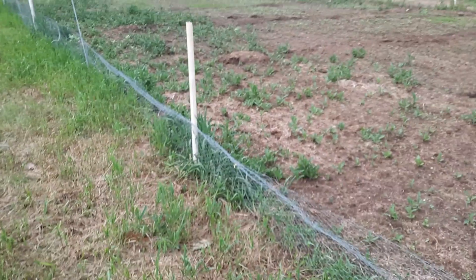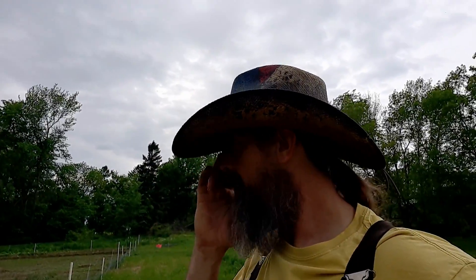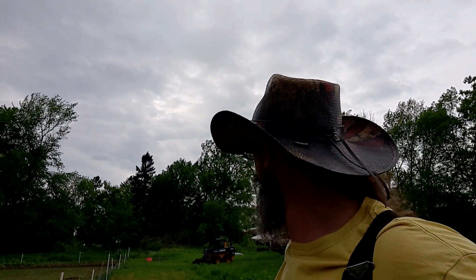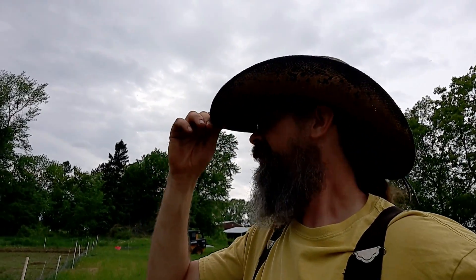That's our garden. We've got some raised beds on the other side of our property. This lighting is horrible - it's pretty overcast today. I hope the sun comes out sometime. So not sure what we're doing after we're done planting, but there's something to do, that's for dang sure.